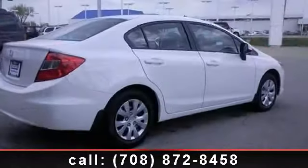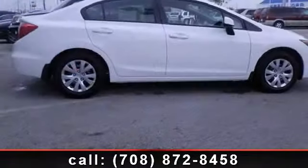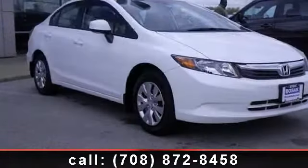Low mileage is an important factor in your purchase and this vehicle delivers a low odometer reading. This opportunity won't last. Call now to schedule a test drive at our dealership.